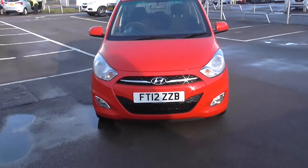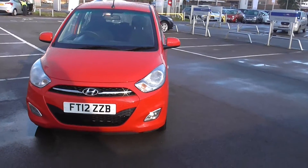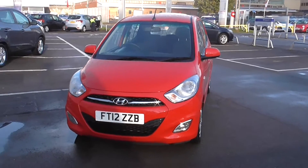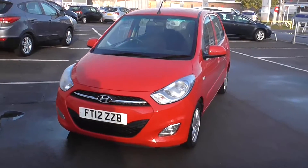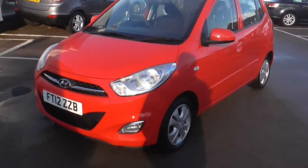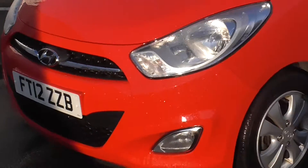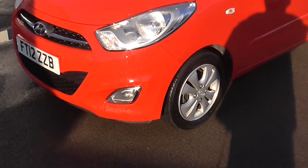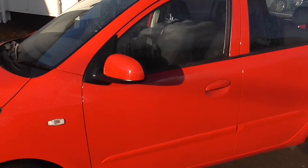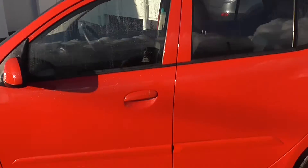Welcome back to Wessex Garages, Cardiff, Panath Road. Here for you today I do have a Hyundai i10 — this is a 1.2 5-speed manual. As you can see it is in a nice colour red, and it is on a 12 plate. The car does have nice chrome fittings around, fitted fog lights, and as you can see it has got body-coloured mirrors and door handles.